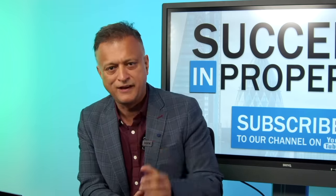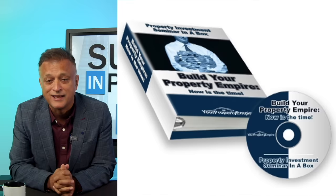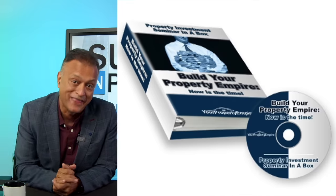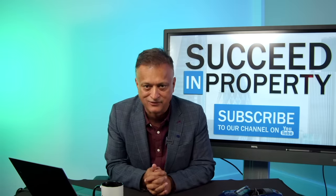Over 20 years ago, I designed a specific tool for analysing every property in your buy-to-let portfolio. I first published it in a book I wrote back in 2006 called Build Your Property Empire, Now's the Time. If you had that book and you're watching this video, do let me know in the comments below. That book sold over 45,000 copies — it's out of print now, so I'm going to share with you specifically what that tool is about and how to use it.